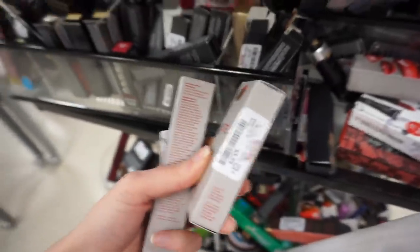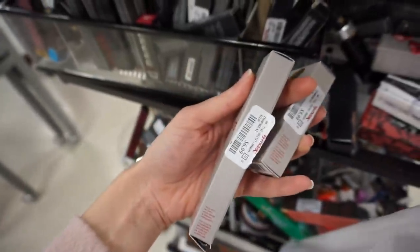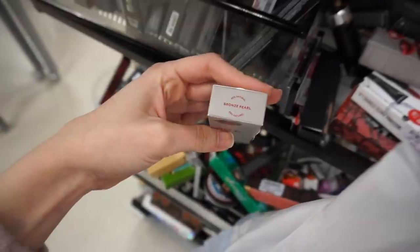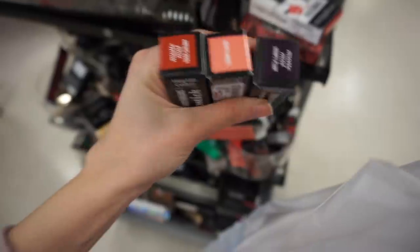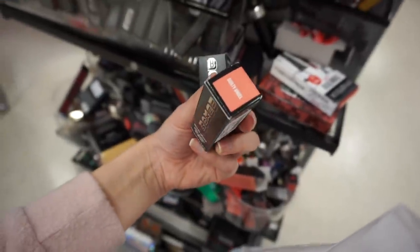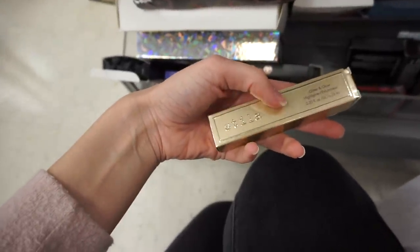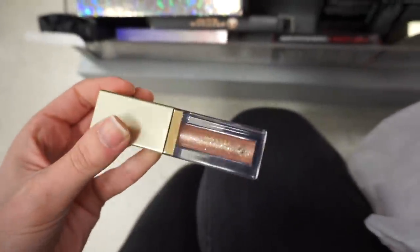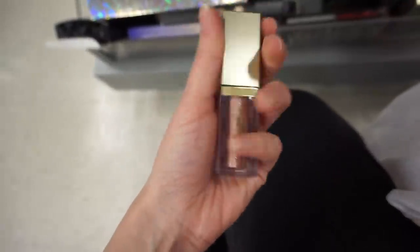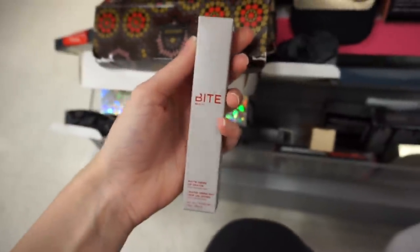Tons of the bareMinerals Gen Nude matte liquid lipsticks for $4.99 in Icon and Infamous. The Bite cream lip gloss Champagne Pearl set — prismatic pearl cream lip gloss — for $5.99. I also found the Bite matte cream lip crayon in Framboise for $6.99 and another Bite cream lip gloss in Bronze Pearl for $5.99 — Champagne Pearl is like a gold. More Buxom lipsticks: Vampy Plum matte, Toxic Cherry, and Guilty Angel in satin. Then I found Stila Glitter and Glow highlighter in Kitten — face only, not eye-safe, but really pretty.